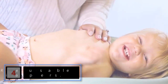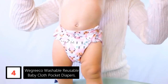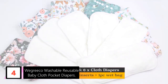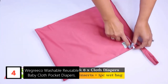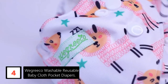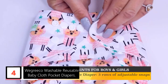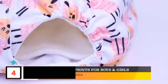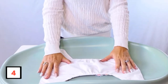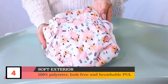Moving on at number 4: WeGreco Washable Reusable Baby Cloth Pocket Diapers. Weighing the pros and cons of cloth diapering can still leave you uncertain. If you're an eco-conscious family, reusable diapers are an easy way to help the planet. This six-pack of polyester diapers comes with six absorbent microfiber and bamboo inserts that slide into the interior pocket. Once the diaper is soiled, you'll need to change and wash the cloth diaper. The three rows of adjustable snaps mean the diapers can grow with your baby, so you shouldn't need to buy more later on.